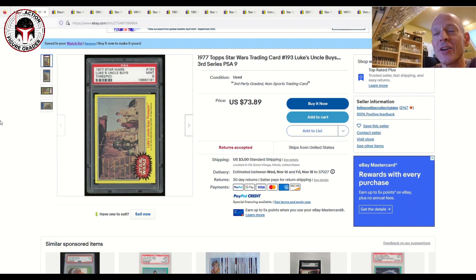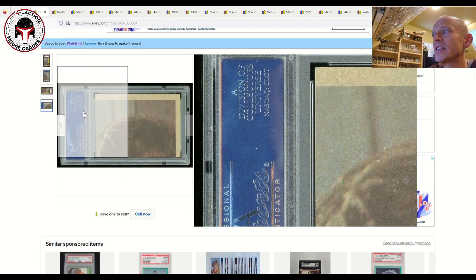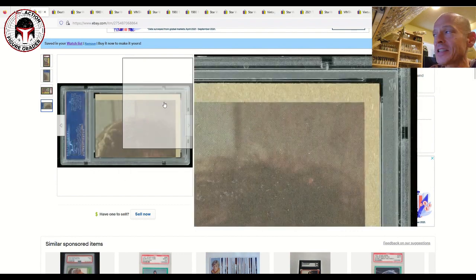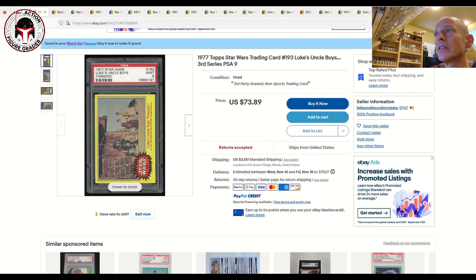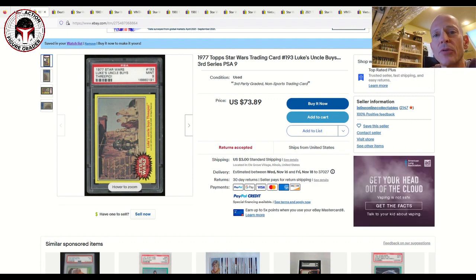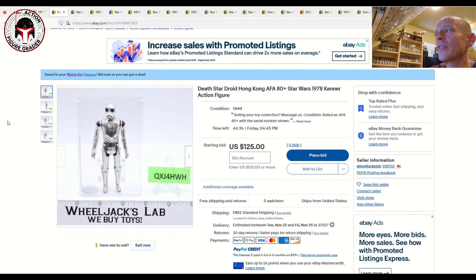One caveat: this card has the older PSA case style — it says 'a division of Collectors Universe' with the NASDAQ stock symbol. PSA has since updated to a new case with a square digital code you can scan. The biggest complaint with the older cases is that the label starts to wrinkle over time, but this label looks clean and in good shape, so I think it's okay.